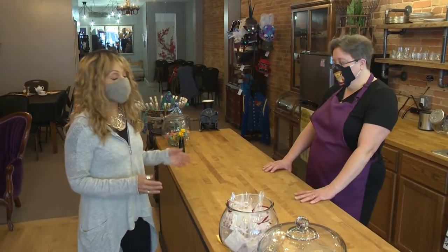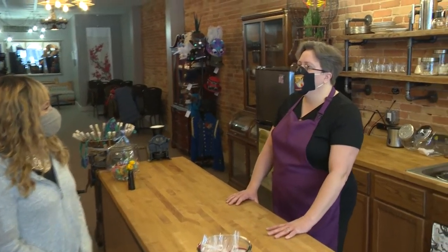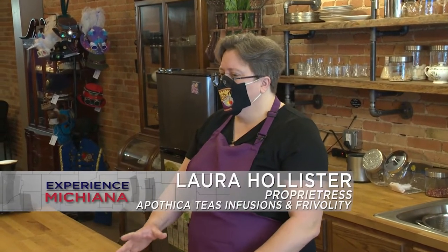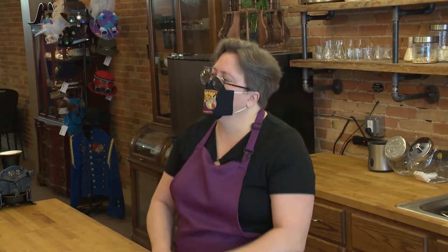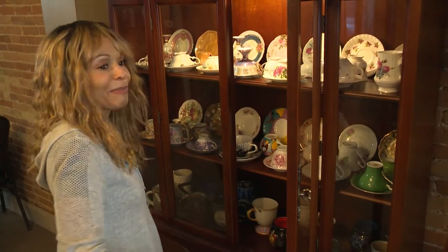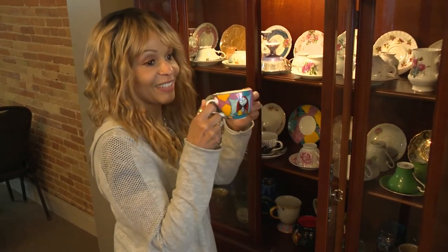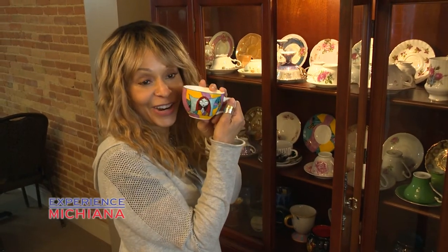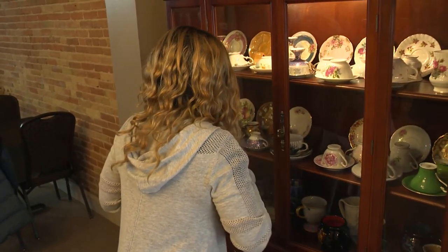I absolutely love tea. I took a trip to London last year and loved tea time. What inspired you to open a tea shop? Part of it was our own experience in England — seeing an entire culture that embraced the idea of slowing down periodically through the day to just enjoy that cup of tea. Americans don't seem to have a cultural equivalent to slowing down and actually enjoying the moment, and that was very important to us.